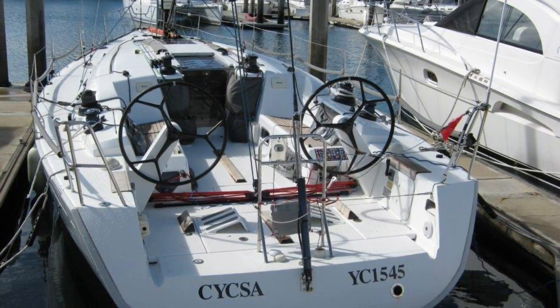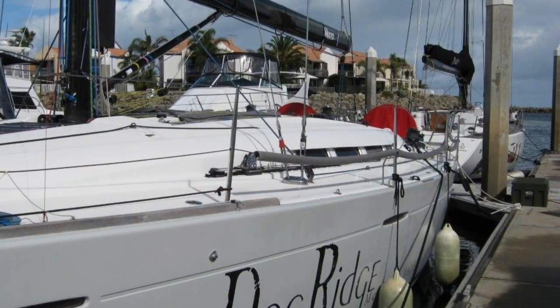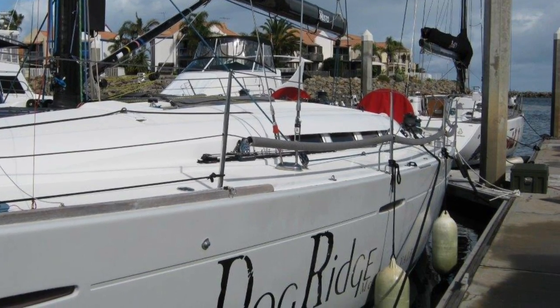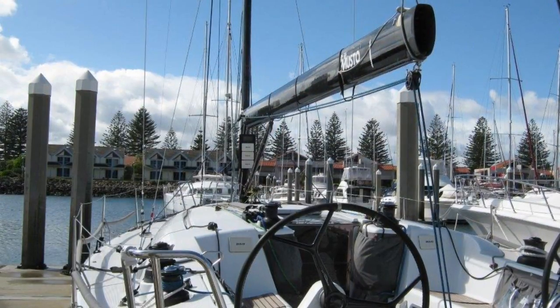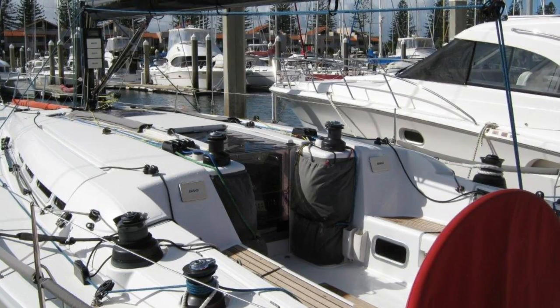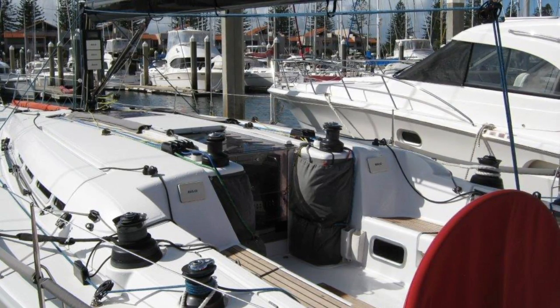This First 45 is one of the limited edition Philip Briand-designed 45 yachts specifically built for Beneteau. These yachts had a number of modifications to the standard production version, the most noticeable being the high modulus carbon fibre mast and boom.